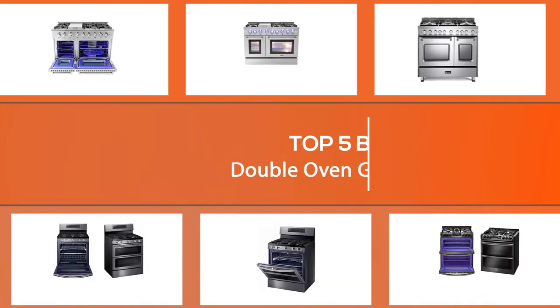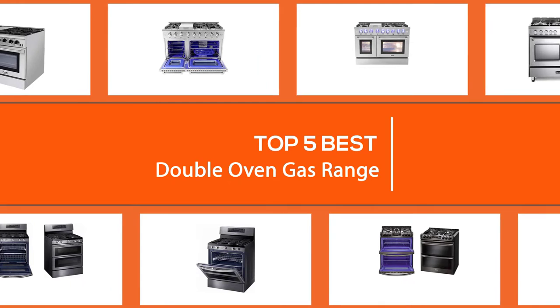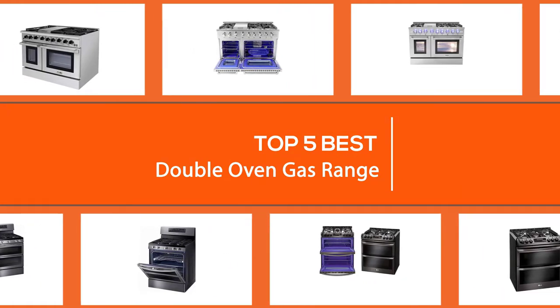In this video we put together five of the best double oven gas ranges available on the market. Watch on to discover what they have to offer, how they differ, and which one will suit your needs most closely.